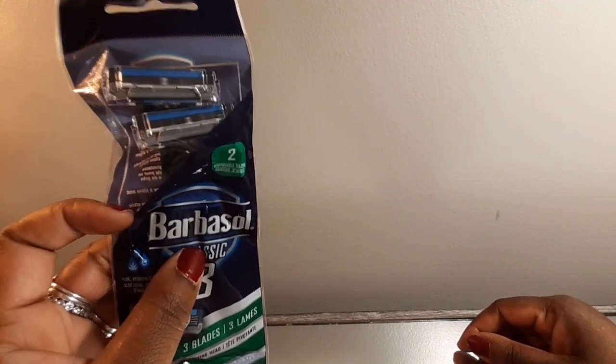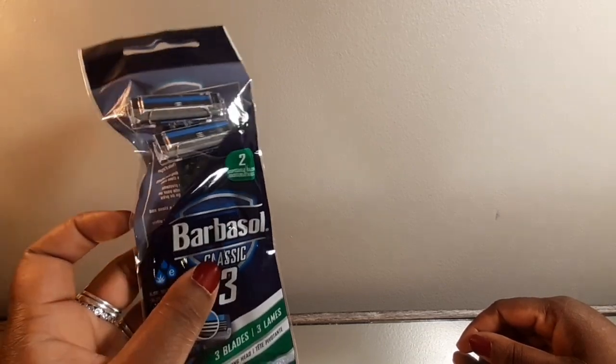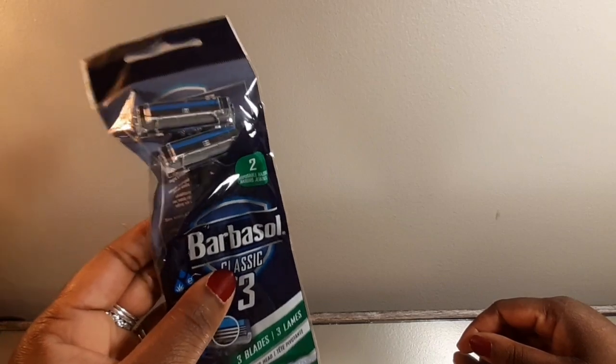I got my dad some razors. He's particular about certain types of razors he uses, so I just picked up some Bobby Brown razors to match his shaving cream.